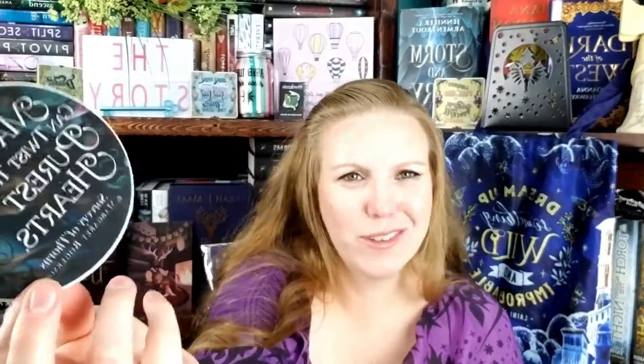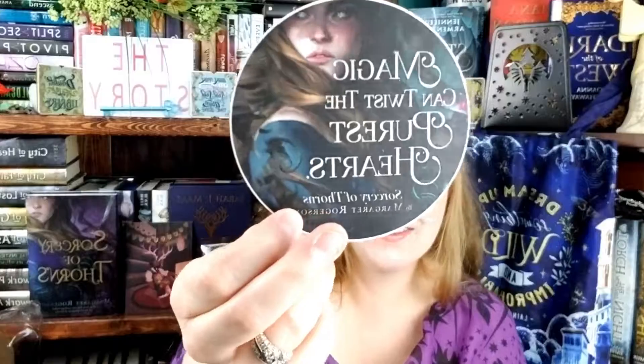There's also what looks like a decal. 'Magic can twist the purest hearts — Sorcery of Thorns.' It's got the original artwork with a different color scheme. That's pretty — I like that too!